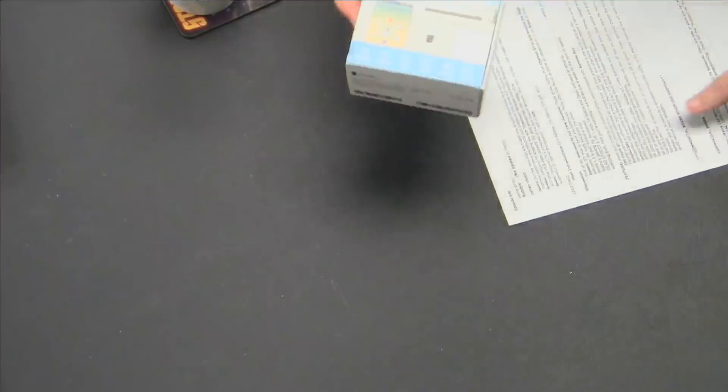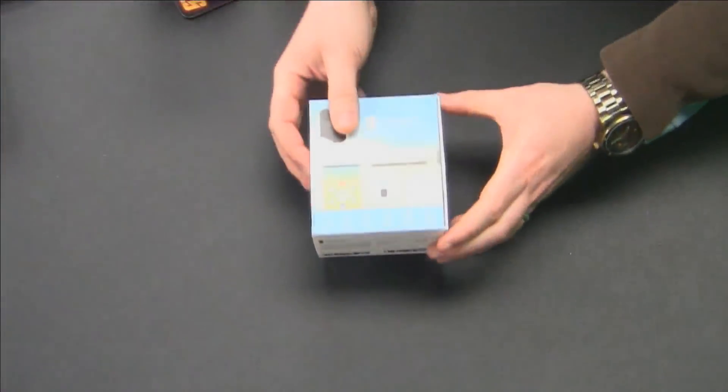So you think about an AC unit that has a remote control — as long as it has an infrared remote control, Sensibo Sky is going to be able to control it. So let's get into the box and actually get a look at what this device looks like.